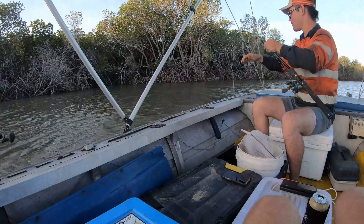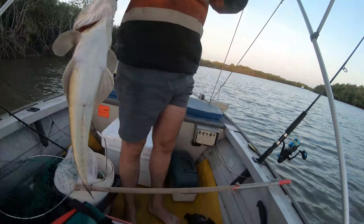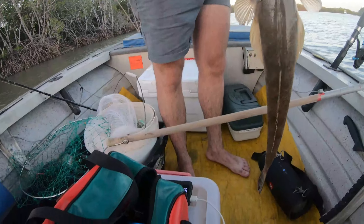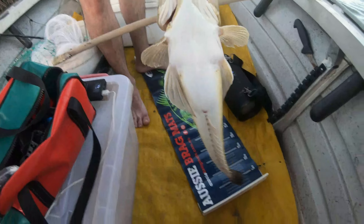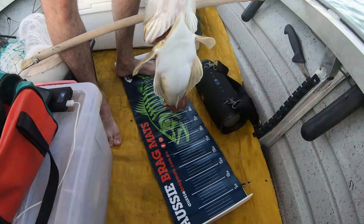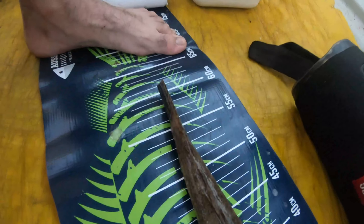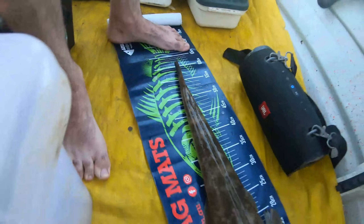We've got a cod — yeah, that's too small. Big flatty! That'll be over 50. Yeah, 60 — 60 centimetres. That's not too bad, that's a good flatty.